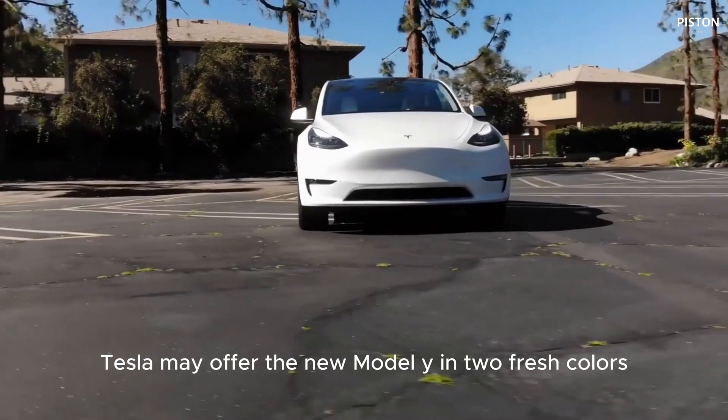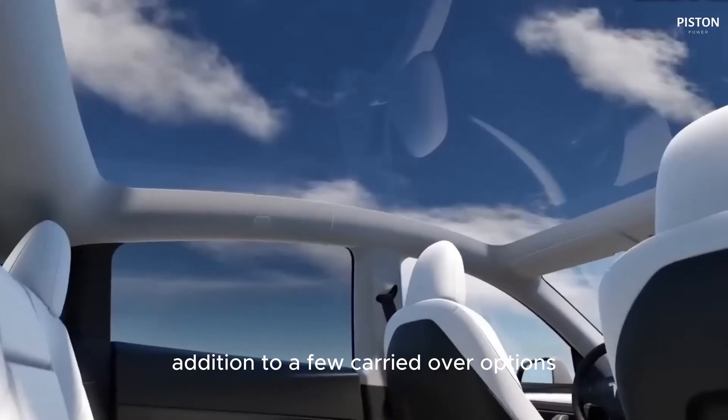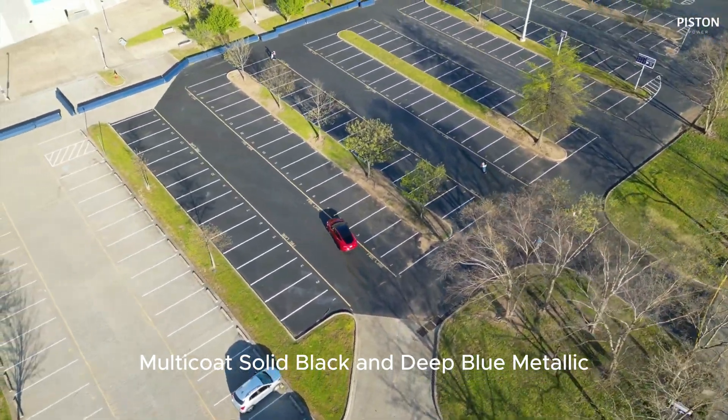Tesla may offer the new Model Y in two fresh colors: Ultra Red and Stealth Gray. These paints would be in addition to a few carried-over options, possibly including Pearl White Multi-Coat, Solid Black, and Deep Blue Metallic.